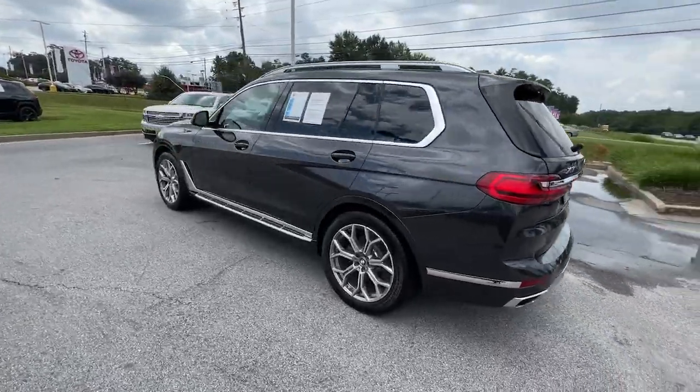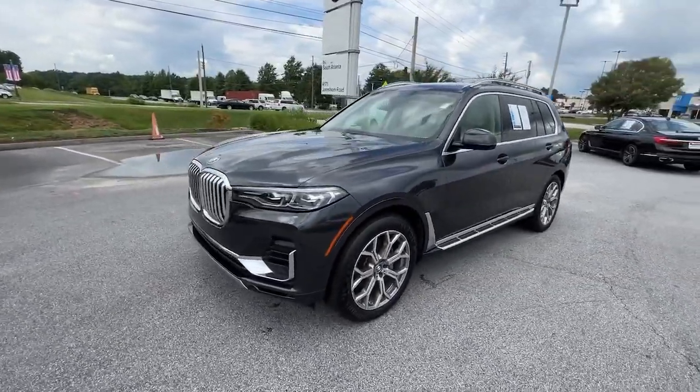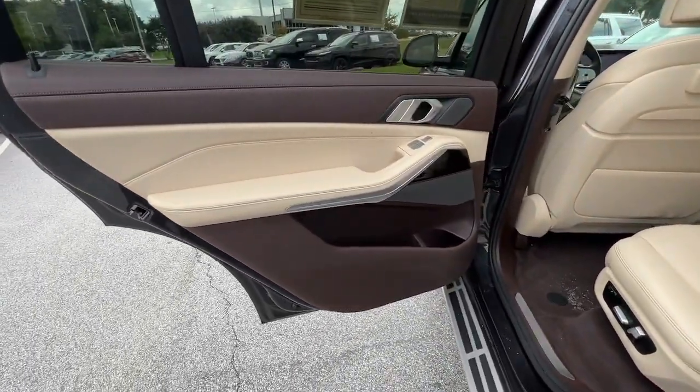Here's a stylish, comfortable, and capable X7 that offers high-end luxury, all-weather versatility, the latest in safety and connectivity features, a serenely quiet cabin, and velvety smooth ride.